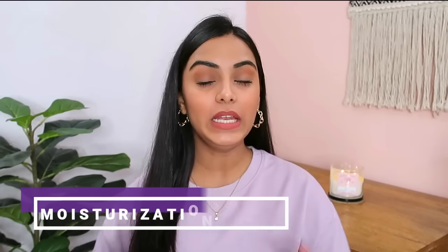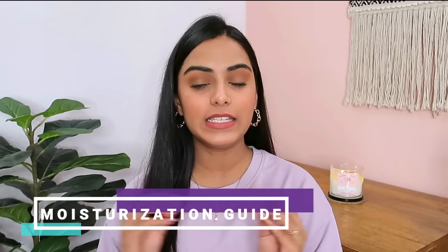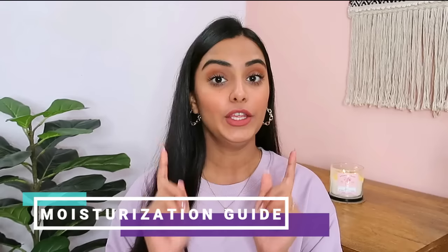Hi my lovelies! Welcome back to my channel. I hope you all are safe and doing well. This video is going to be a complete moisturization guide especially for the winter season, because you have to choose the perfect moisturizer for your skin type.